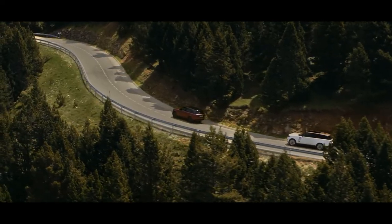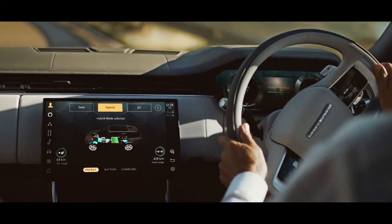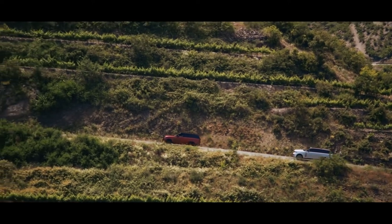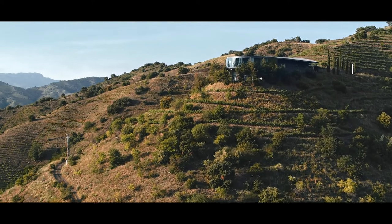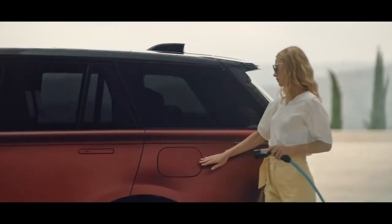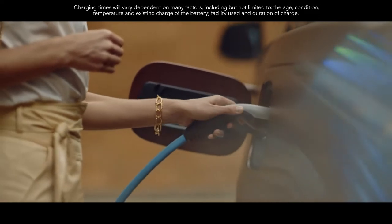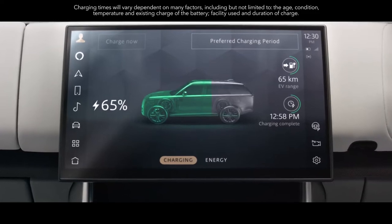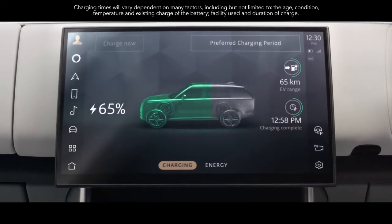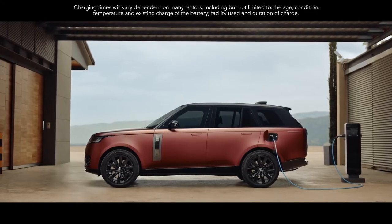Predictive energy optimization works with navigation and GPS to preserve battery charge and ensure electric drive is deployed when routes include low emission or congestion charging zones. These engines help deliver CO2 levels of less than 30 grams per kilometer. A 50 kW DC rapid charger will recharge the battery up to 80% in under an hour. On a 7 kW AC home charger, you can charge from 0 to 100% in as little as 5 hours.